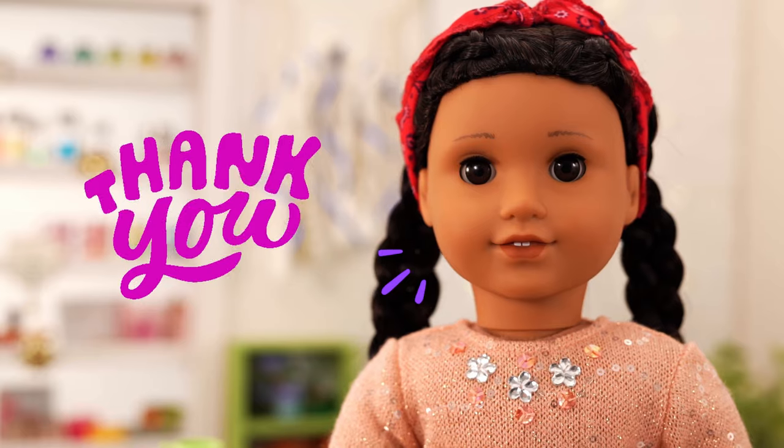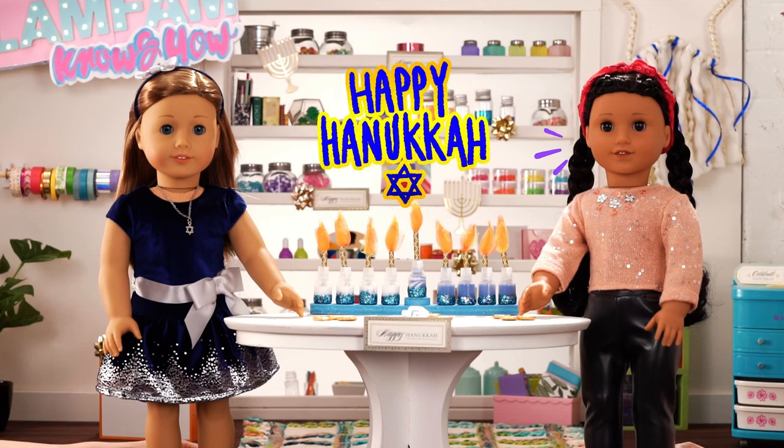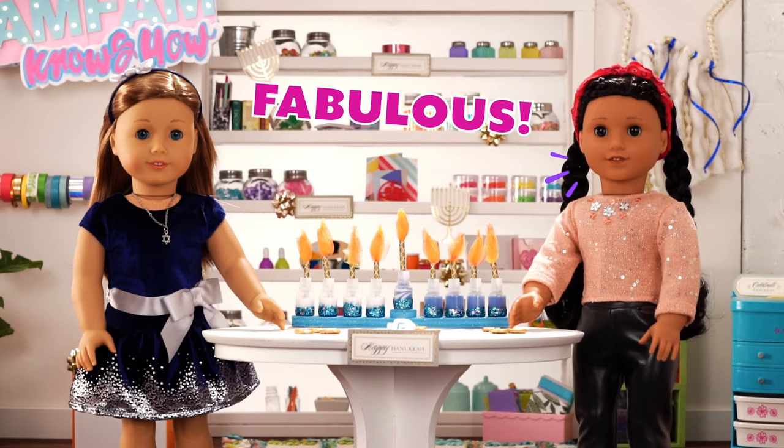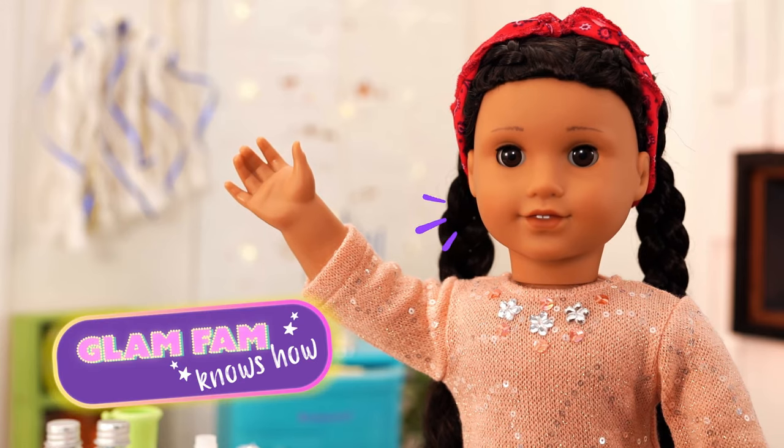I'm so glad! Thanks for tuning in today! Wishing you a very happy Hanukkah! I'll see you soon! And remember, if you want to make it fabulous, the Glam Fam knows how!